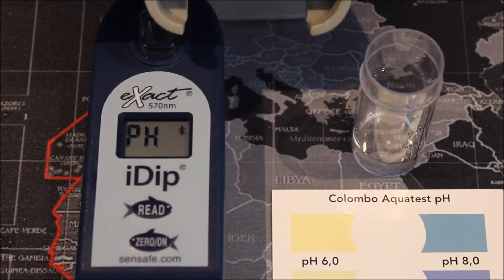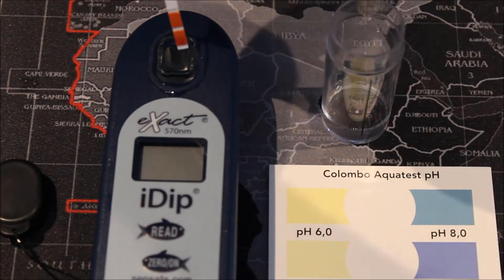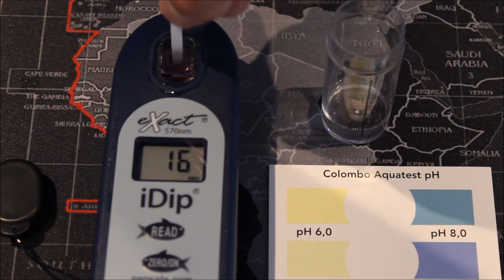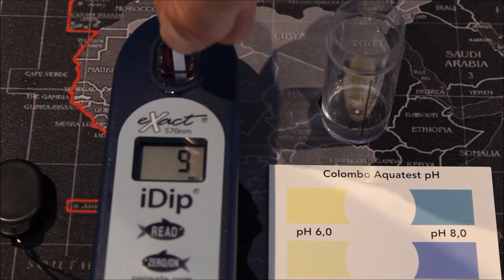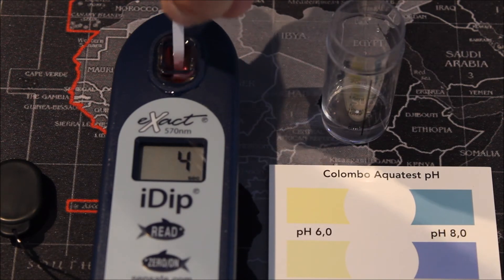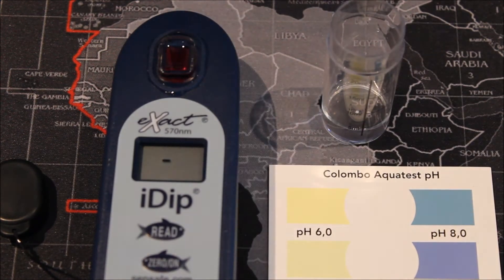After you've filled the cell in the iDip, you're going to want to press the zero button. Once the machine is zeroed, we can go ahead with our tests. Next, click the read button on the iDip and place the test strip into the cell, moving it backwards and forwards about two strokes every second or so. Wait until the countdown has finished and once it gets to zero, remove the test strip and wait for the result. One thing to note is that the iDip does take a little bit longer to perform the test as you are doing these individually and not all at once.